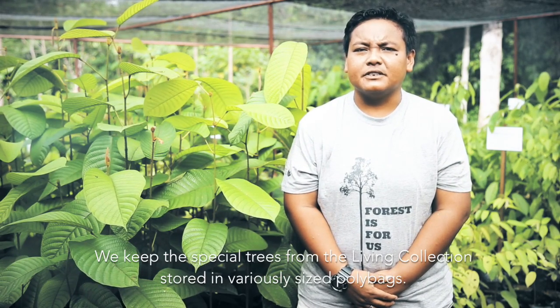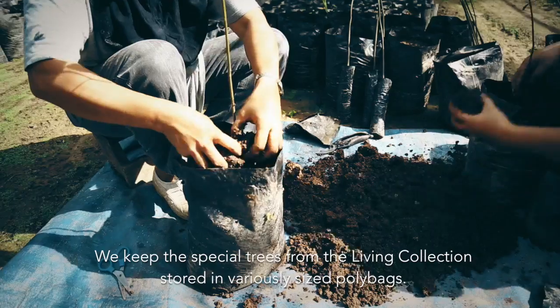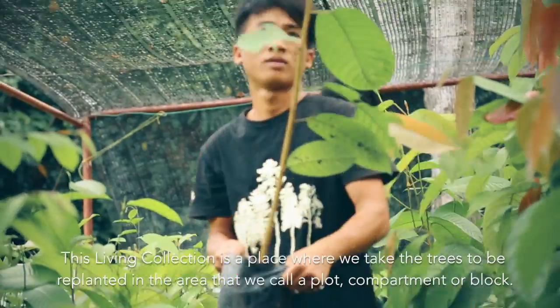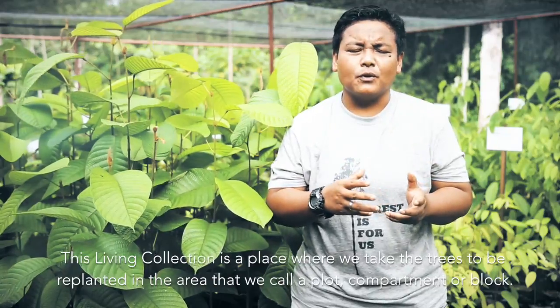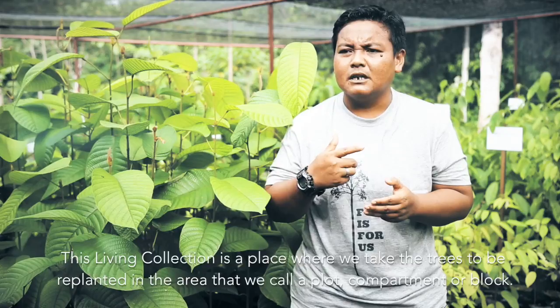We have a special place for a living collection where the seeds are stored in large polybags. The living collection is a place where we plant all the seeds in a designated compartment or plot.